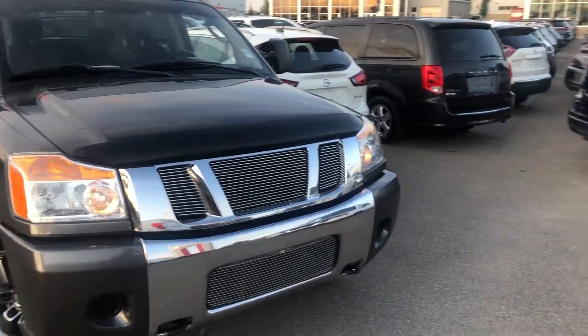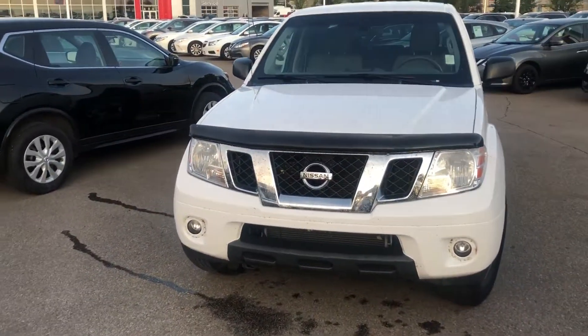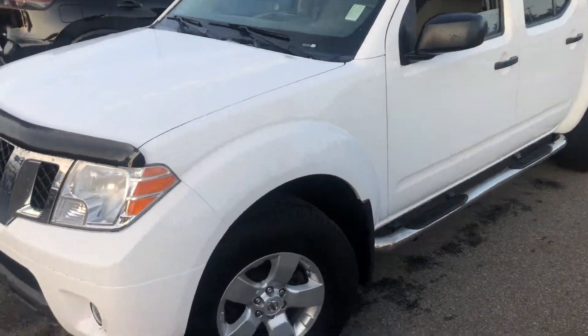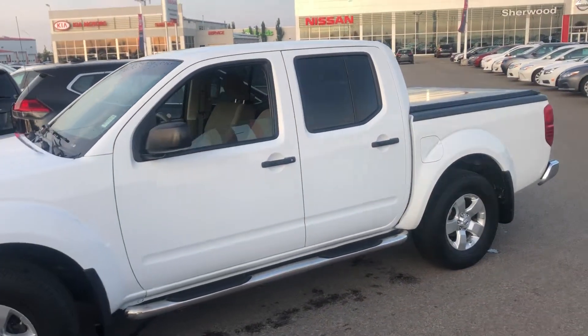Hey Heather, it's Ali from Sherwood Nissan. The Frontier that you inquired about was actually sold, so I just want to show you two similar trucks that were in the same price range.